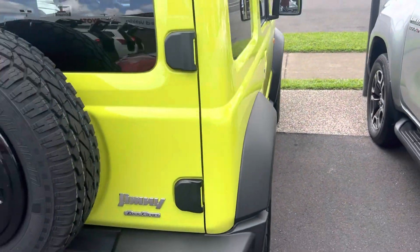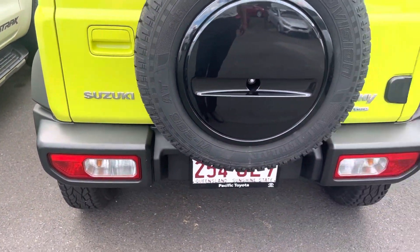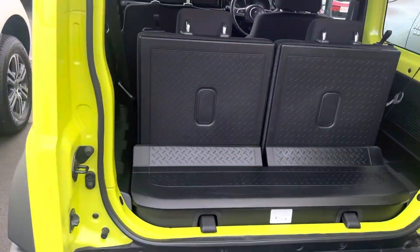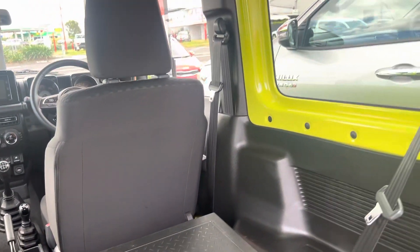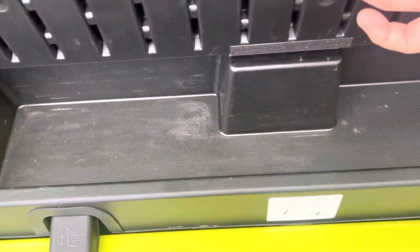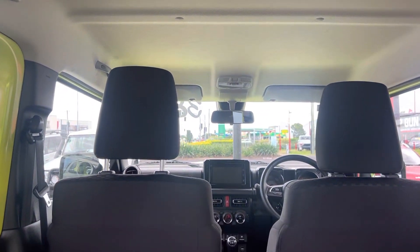Coming through now to the rear — obviously a brand new tire on the back there, all nice and tidy. Obviously there are seats in the back which fold down, a 12-watt auxiliary port, plenty of storage in the back. There are also tether points for child restraints if needed, and across the top of the roof — all in good condition through there as well.